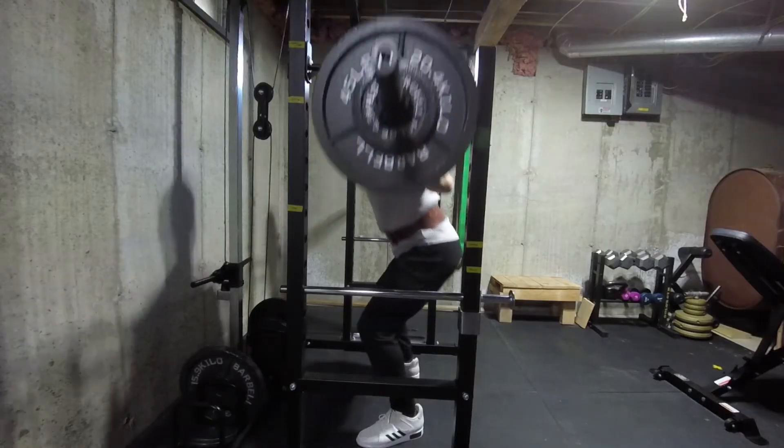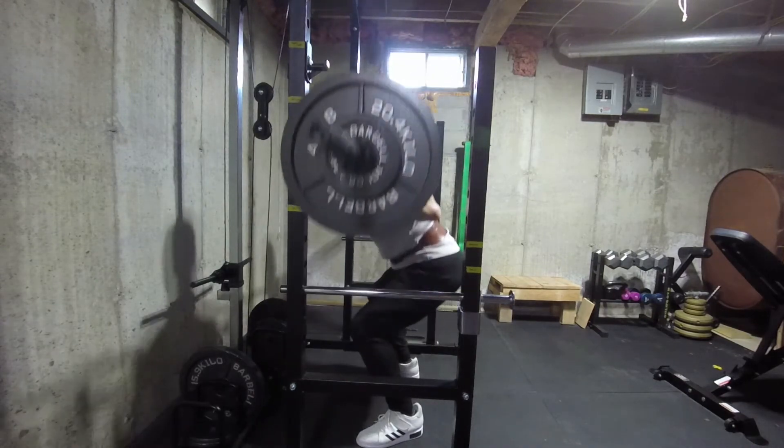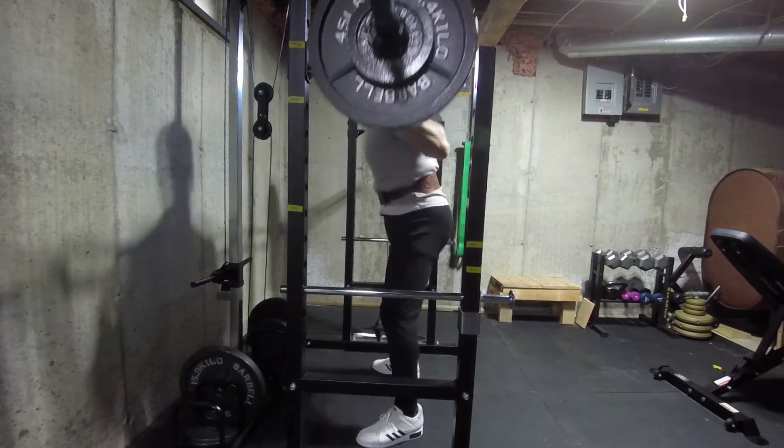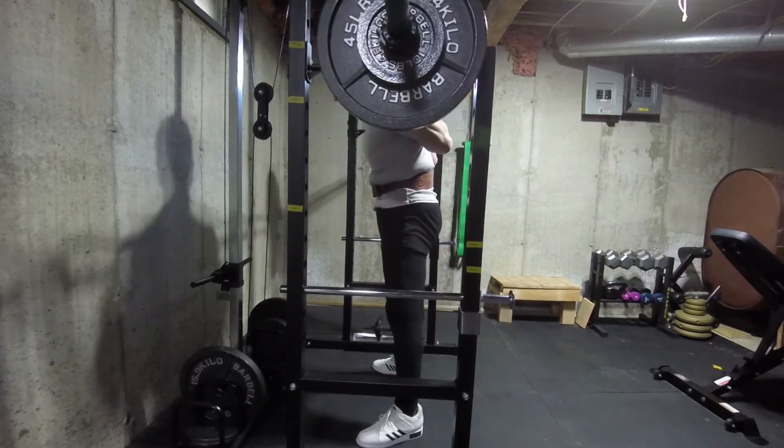I've avoided squats for quite some time due to some nagging ache in my left thigh. With the new program, I've added two squat sessions a week. So far, they seem to be going pretty well — I'm not feeling any pain to speak of, and my form looks like it's improving after the first two sessions.